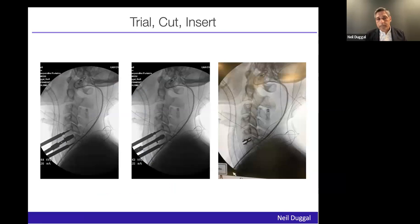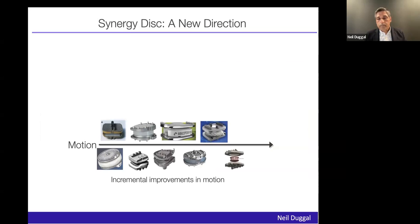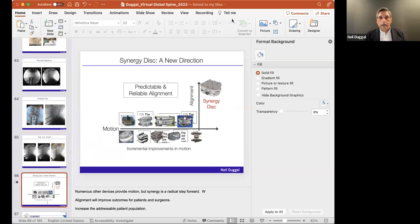It's pretty straightforward — trial and insert. So that's the end of my talk. We've come a long way with a number of incremental improvements in arthroplasty. Compression was a claim to fame for the M6, and other discs also have compression. But I think alignment is intuitive to spine surgeons, and that's where this implant is unique. That's really been my journey in trying to solve a problem.